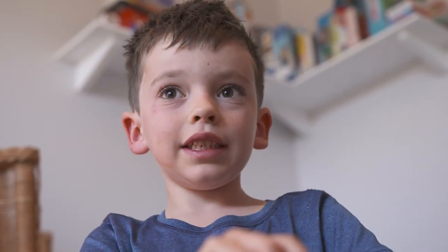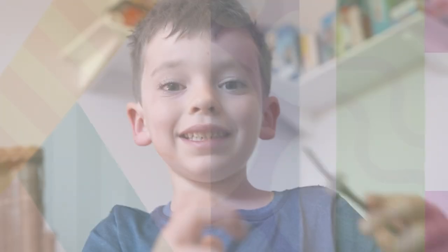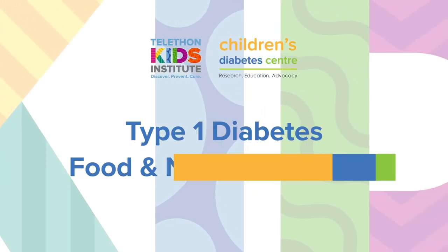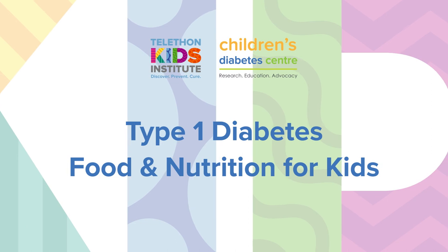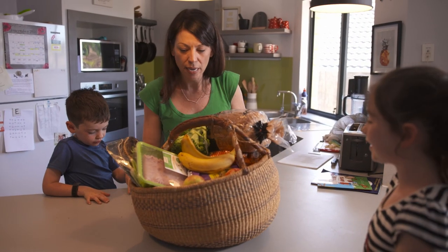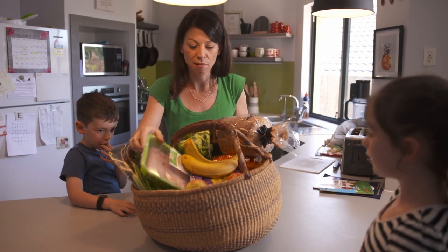He's a great kid, and he is a great kid. We are going to have a chicken stir-fry tonight. So Charlie was diagnosed when he just turned five, nine months ago now.